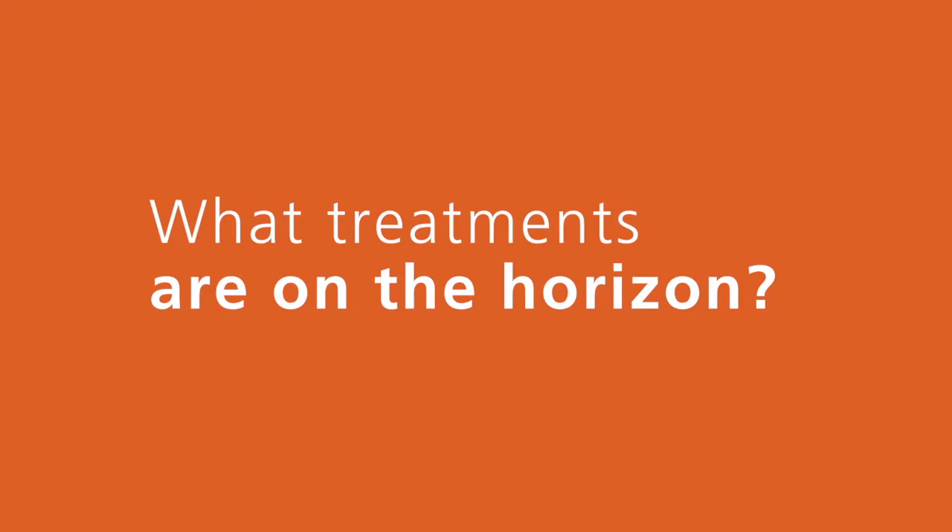The treatments that are on the horizon are stem cell injections — injections of stem cells that we can put inside your body or inside the diseased joint. The premise is that these cells then go in and counter the disease, and sometimes can even restore the lost tissue.